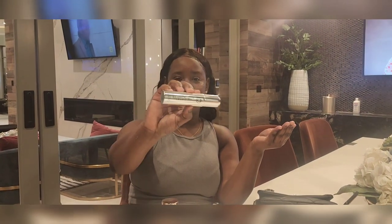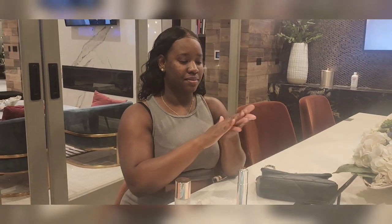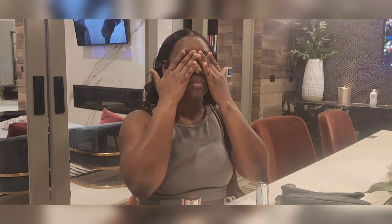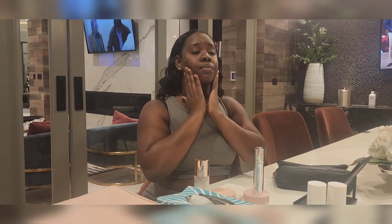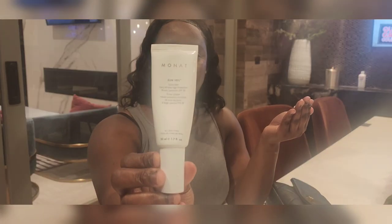Next up is this very versatile Rejuvenique Serum. You can use this in your hair, on your face, on scars — to get rid of scars. I've seen reviews on this product and I absolutely love it. I will definitely be getting this for myself.